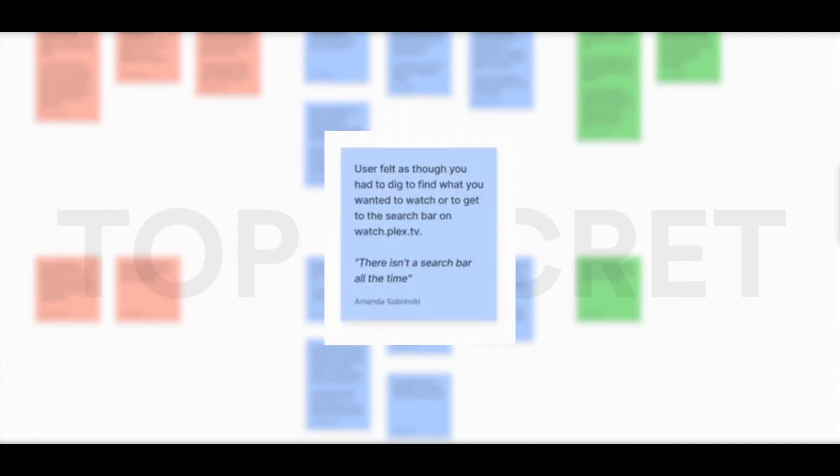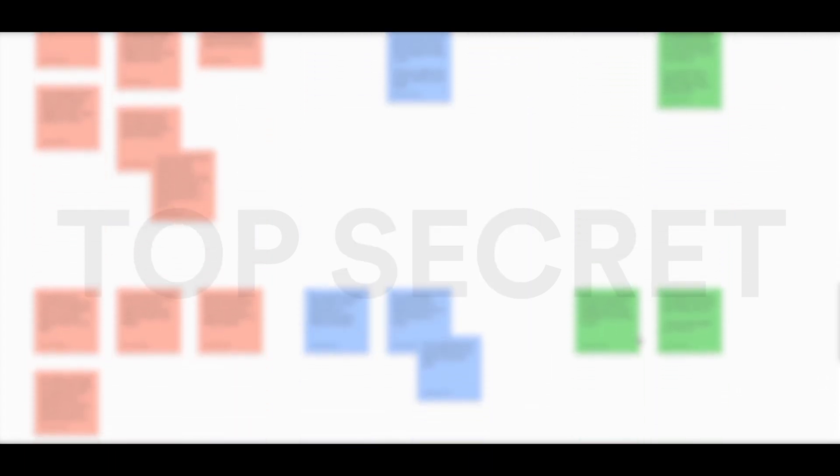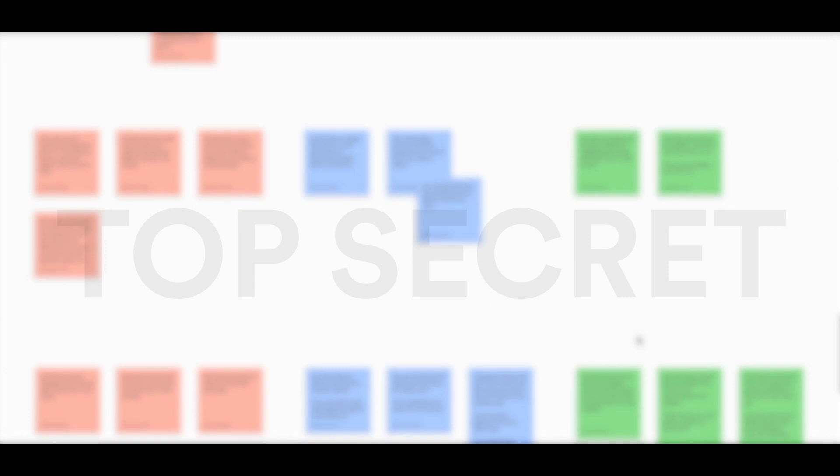Thorns represent a challenge in the experience — something that could use more support. Our buds are our green cards — these are our new ideas that have blossomed. The benefit of RBTs, or Rosebud Thorns, is that it's a process that helps us create a system or a set of rules around organizing data. We then organize them into themed groups — an exercise called affinity clustering. The goal is to identify all issues related to a common problem and group them into topical clusters.